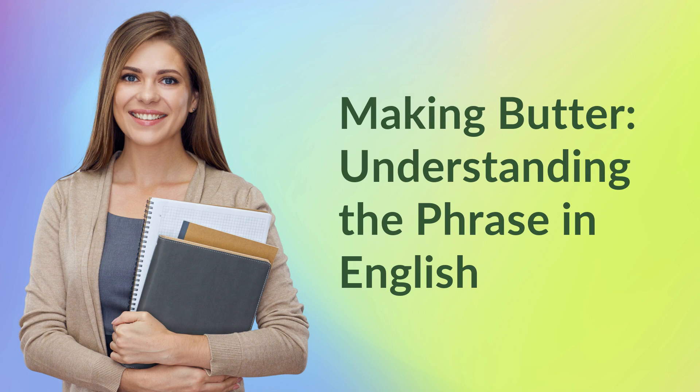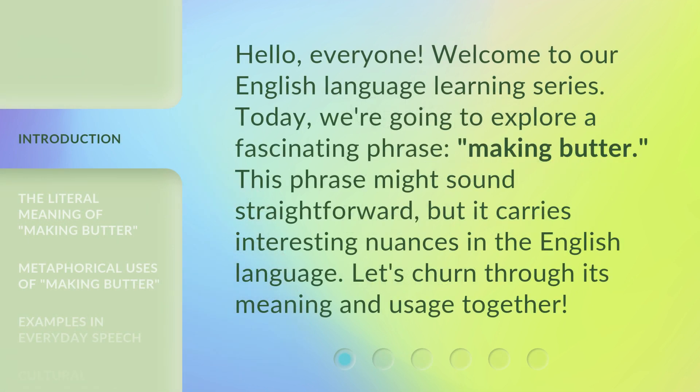Making butter — understanding the phrase in English. Hello everyone, welcome to our English language learning series. Today, we're going to explore a fascinating phrase: making butter. This phrase might sound straightforward, but it carries interesting nuances in the English language. Let's churn through its meaning and usage together.